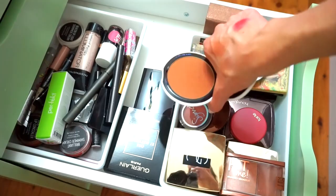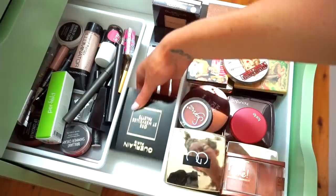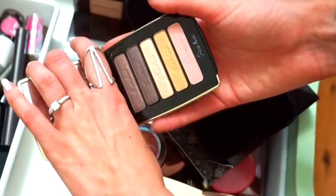Here is another Laura Mercier product — the Matte Radiance Baked Powder Bronzer. Here is another Guerlain product — it's like a little kit. Look how beautiful this is! You've got eyeshadows here and then blush shades. I like to keep all my Guerlain makeup in their packages because they're just so beautiful.